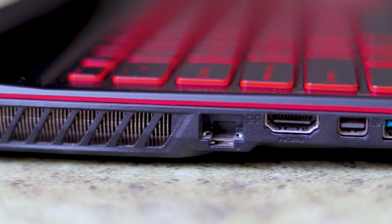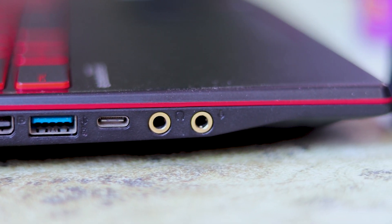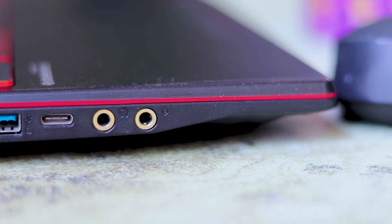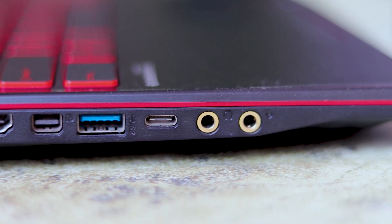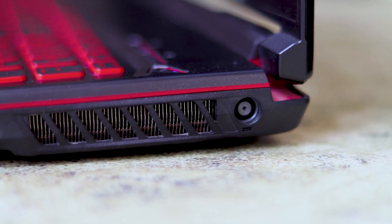Connectivity is very good in this laptop — you get all the ports, and it is also future proof. On the left side, you get an HDMI port, DisplayPort, and a USB Type-C port, which is not Thunderbolt, but the USB Type-C still makes it future proof. On the right side, you get USB 3.1 and a headphone jack. On the left side, you also get a mic input so you can easily connect a microphone for multiplayer gaming. On the right side, you get the charging port.